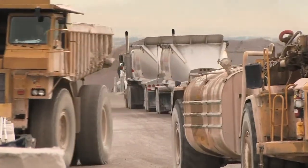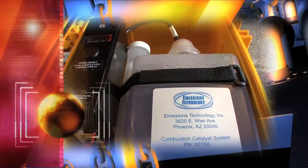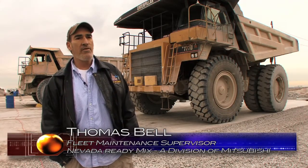The unique part about this product is the way they introduce it into the fuel system. They actually introduce it at the air intake instead of adding it to the fuel, so it's more effective in the combustion chamber than it is bringing it into the fuel process.